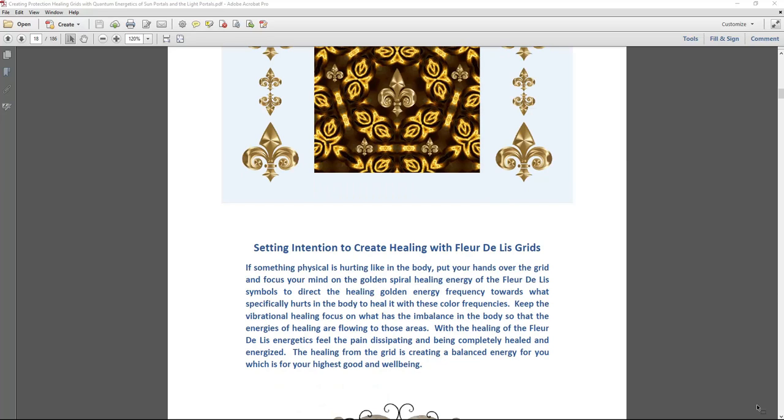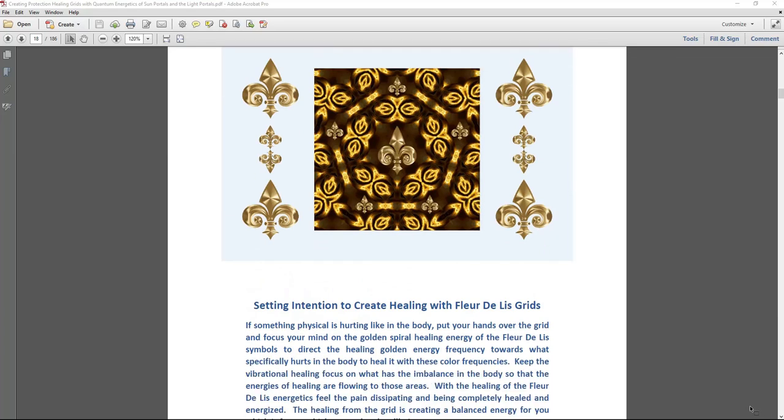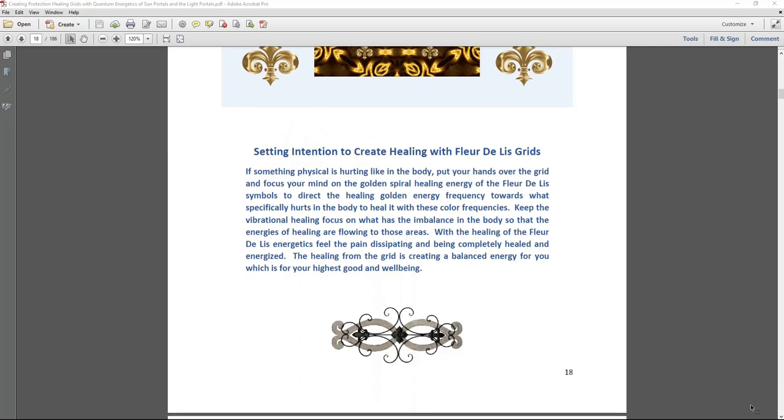The book also gives guidance on setting intention for creating healing with the fleur de lis. If you want to be very specific with intention, you can — or you can just put your hands over the grids and feel the energy of healing, protection, and manifestation. It's already encoded into the energetic frequencies. All the grids are encoded with healing, protection, and manifestation, but examples are provided if you want to add your own customization.